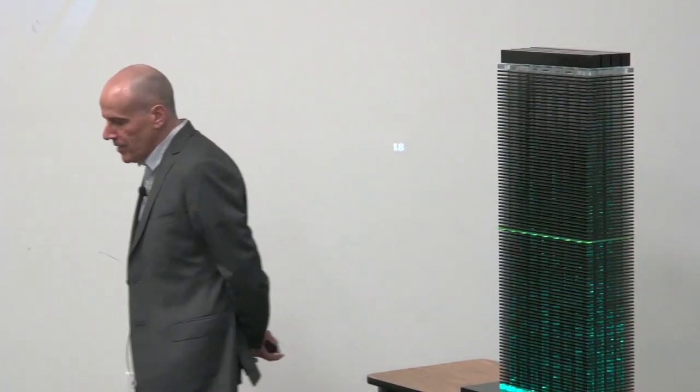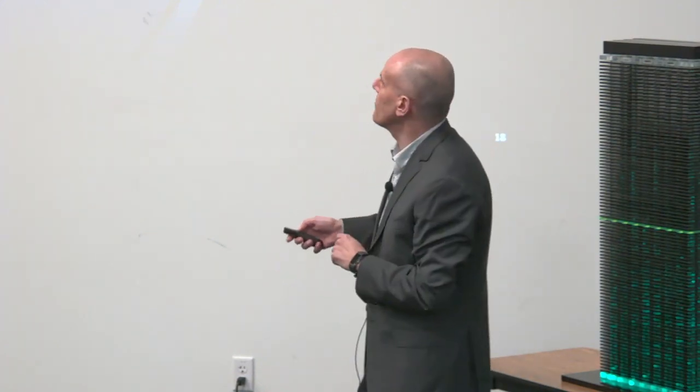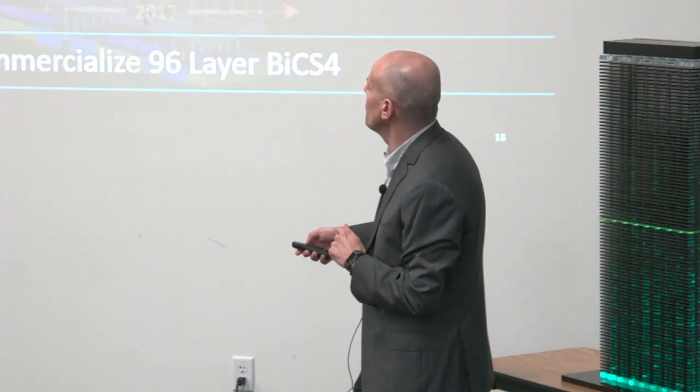The industry is moving toward storage class memory kinds of things — do you see Western Digital and Toshiba moving in that direction? I don't know that I agree the industry is moving away from NAND to storage class memory. I can tell you that we believe the charge trap device can fill a wide range of applications — and actually, you've given me a great introduction to my next slide.